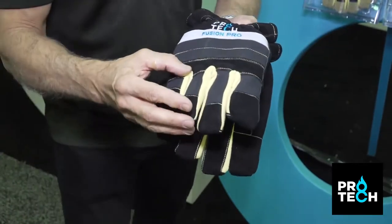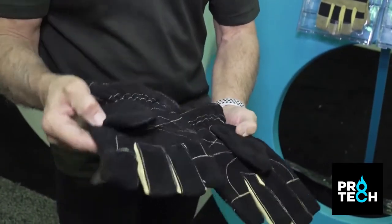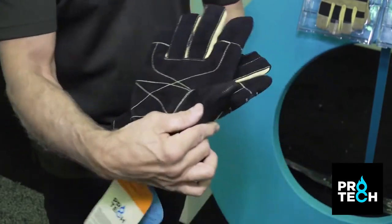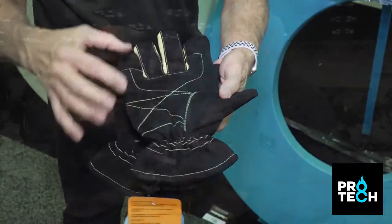This is our number one selling glove — the Fusion model. We've upgraded it for 2018 certification; it's now called the Fusion Pro. The upgrade includes a PTFE moisture barrier, which offers the highest level of thermal resistance and the highest level of air permeability on the market today. Over our history with the Fusion, we have over a million pairs in service around the world.